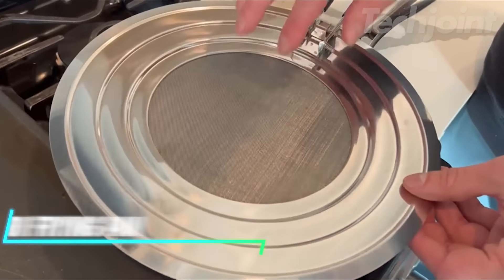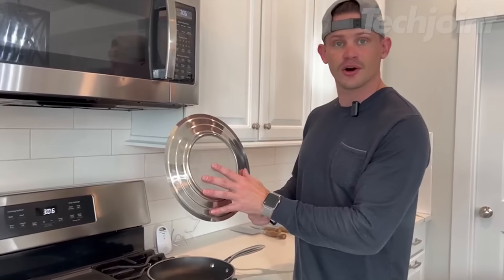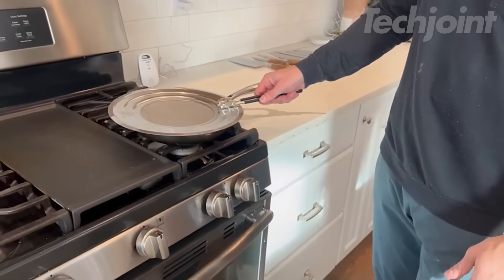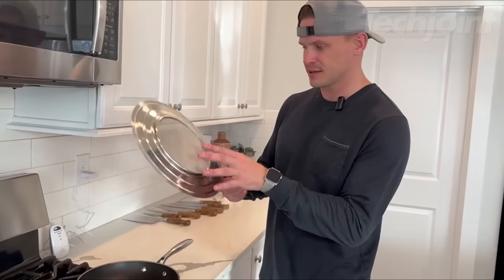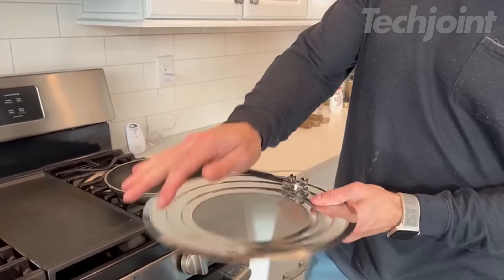This is a splatter screen for frying pans that helps keep your kitchen mess-free while you cook. Made with a tight-knit stainless steel micro-mesh, it prevents grease and oil splatters, allowing you to enjoy your meals without the extra cleanup. It fits most pan sizes, including 9-inch, 10-inch, and 11-inch frying pans, thanks to its clever 3-level notch design for a secure fit. Crafted from durable stainless steel, it's also dishwasher-safe, making cleanup a breeze.